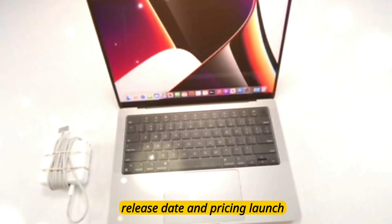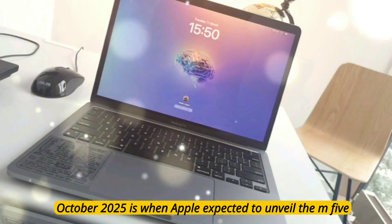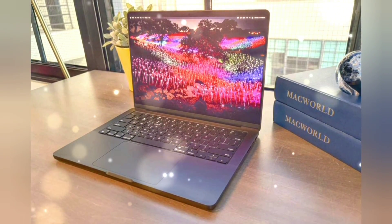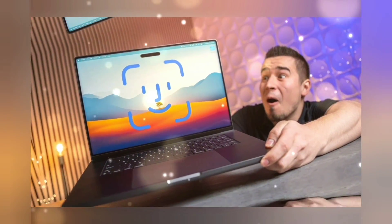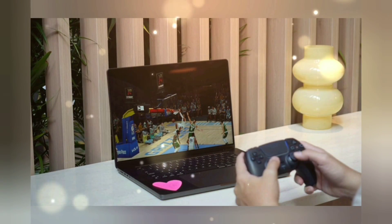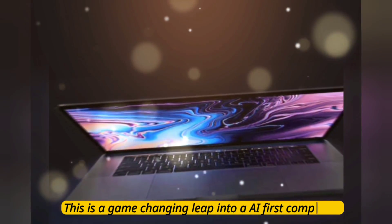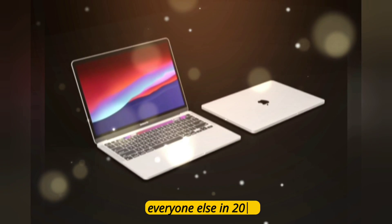Release date and pricing: mark your calendars — October 2025 is when Apple's expected to unveil the M5 MacBook Pros. Pre-orders and same-week deliveries expected end of October or early November. Pricing: the 14-inch MacBook Pro M5 Pro starts at $1,599, M5 Max models likely starting around $2,399 and up, depending on RAM and SSD. This isn't just a MacBook refresh — this is a game-changing leap into AI-first computing, and Apple is setting the pace for everyone else in 2025.